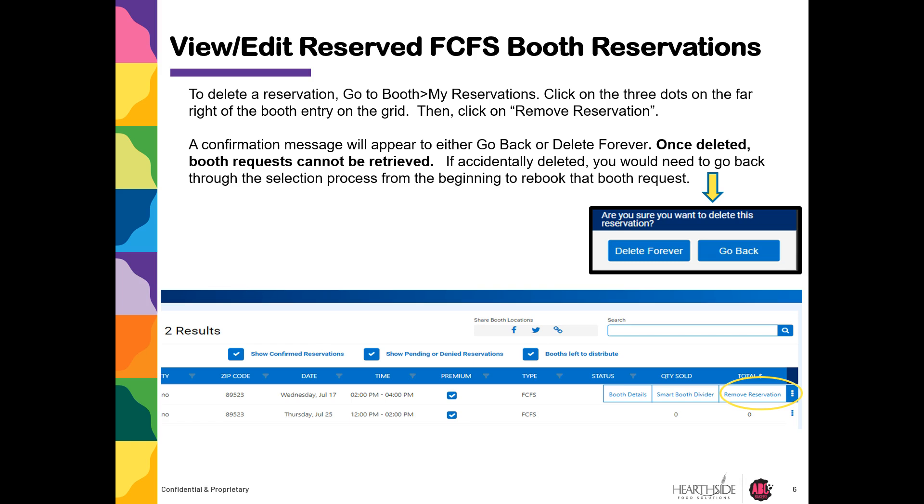Once deleted, the booth request cannot be retrieved. If actively deleted, you would need to go back through the selection process from the beginning to rebook that request.